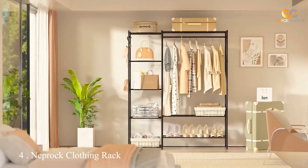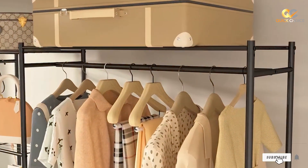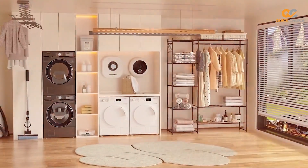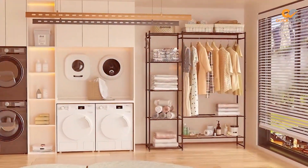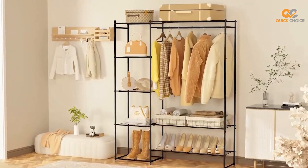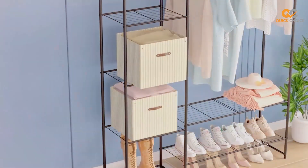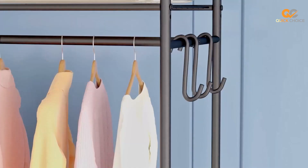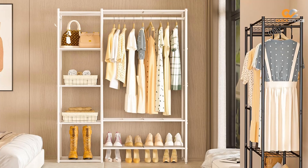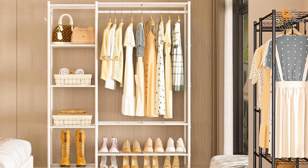At number four we have the Niprok Clothing Rack with Shelves Portable Wardrobe Closet. The Niprok Clothing Rack with Shelves is a versatile and functional solution for your storage needs. Whether you have limited closet space or simply want to add extra storage to your room, this portable wardrobe closet has you covered. Crafted with a sturdy metal frame, this wardrobe is designed to withstand the weight of your clothes and accessories. What sets the Niprok Clothing Rack apart is its combination of practicality and style, with a minimalist design that adds a touch of modern elegance to any room.